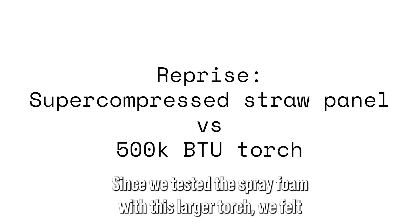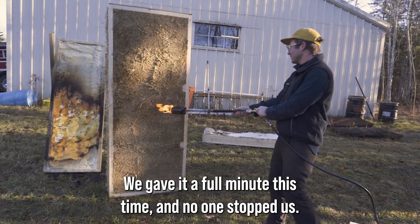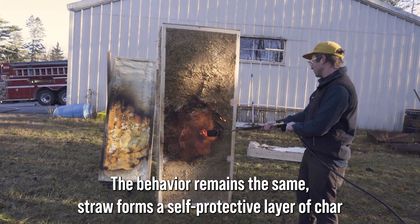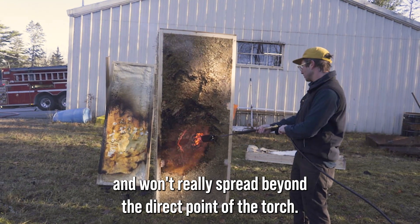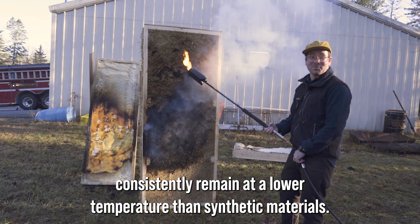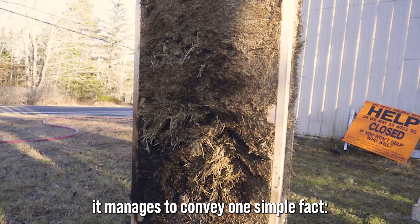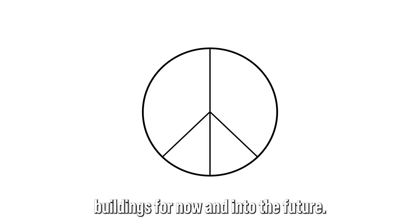Since we tested the spray foam with the larger torch, we felt it was only fair to expose the Croft panel to the same conditions. We gave it a full minute this time, and no one stopped us. But no matter how much heat we exposed the straw to, we were never able to get it to self-ignite. The behavior remains the same: straw forms a self-protective layer of char and won't spread beyond the direct point of the torch. It's a reminder that, given the same conditions, organic compounds consistently remain at a lower temperature than synthetic materials. We managed to convince a few skeptical firefighters with this test, and we think it conveys one simple fact: that natural materials can be incorporated into safe, healthy, durable buildings, for now and into the future.